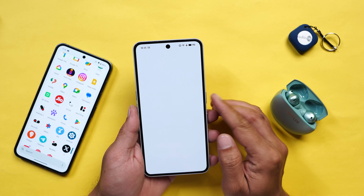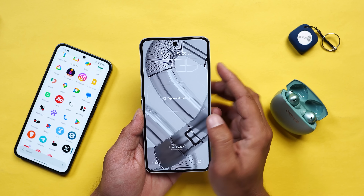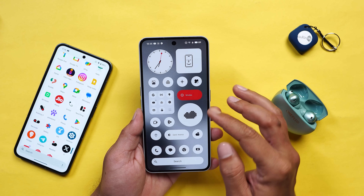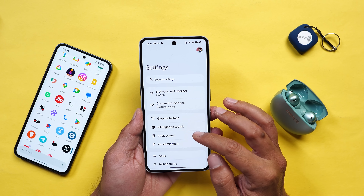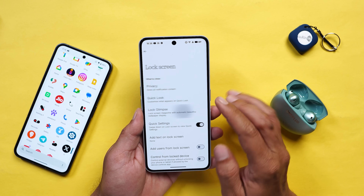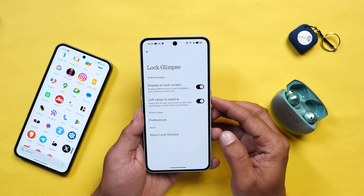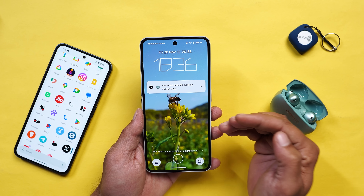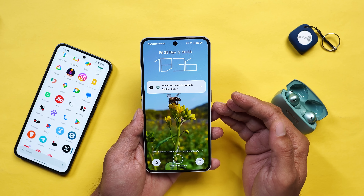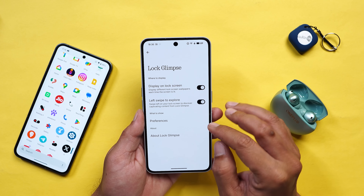You'll also get two new clock styles for the lock screen with Nothing OS 4.0, though you still don't get any options to customize the clock styles. One bad move Nothing have been making is adding things like Lock Glimpse - a lock screen magazine found in the lock screen section. If you turn it on you'll see different wallpapers on the lock screen. For me it's personally an ad. Nothing was known for its stock experience, but slowly they have started adding third-party applications and even lock screen magazine.